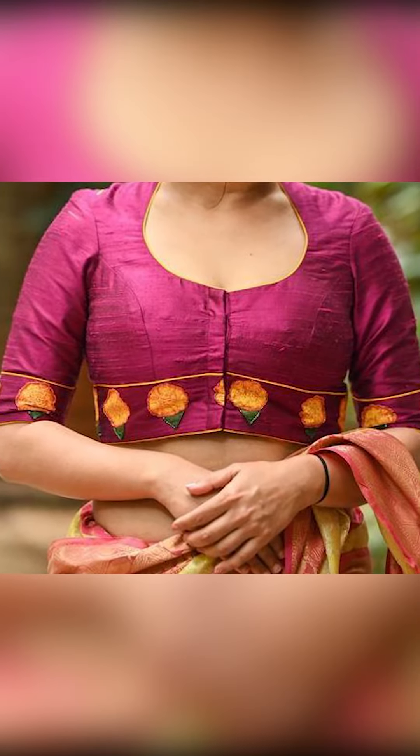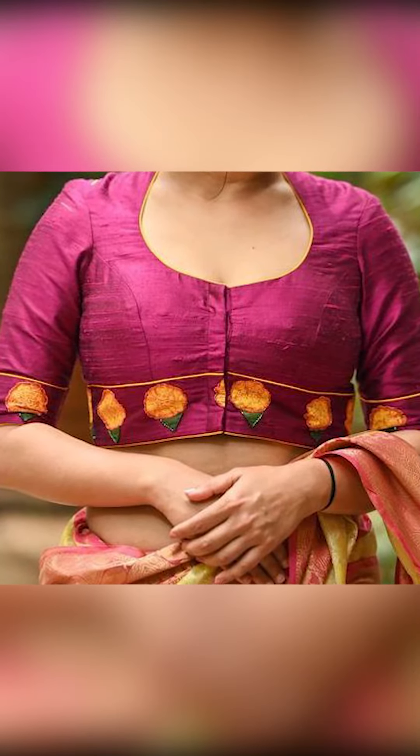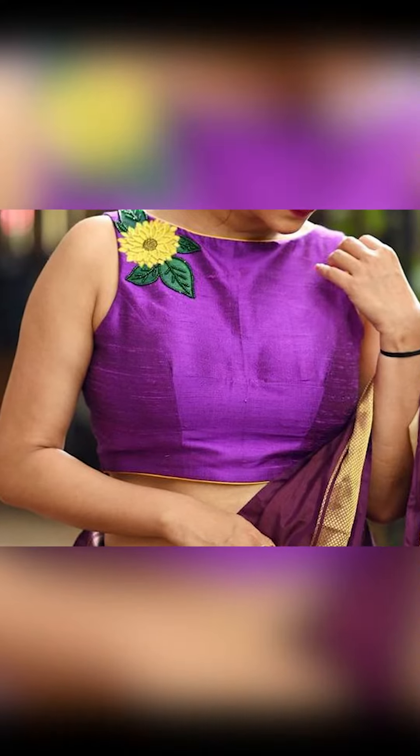Welcome to Fashion Fairy. In today's video, we're going to be seeing how to style yourself with your amazing and beautiful embroidery blouse. So let's go.